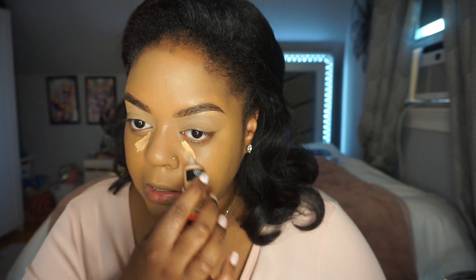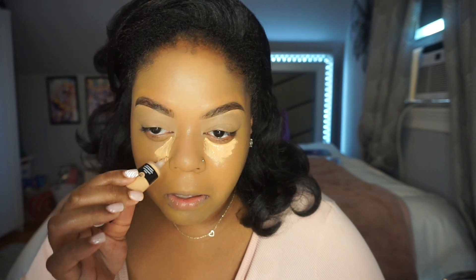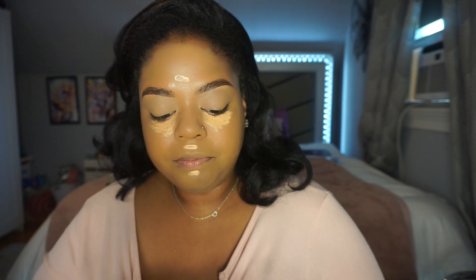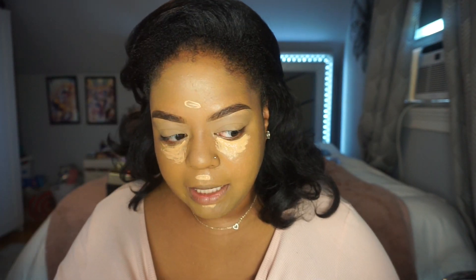I think the color is not bad. I don't like to go too light on concealers — I feel like the overly light under-eye look isn't really a thing anymore. What do you guys think? The formula feels a little liquidy, but I really like the color. If you're around my shade range, this could be a really good one. It has a watery consistency, but we'll see how it blends out.